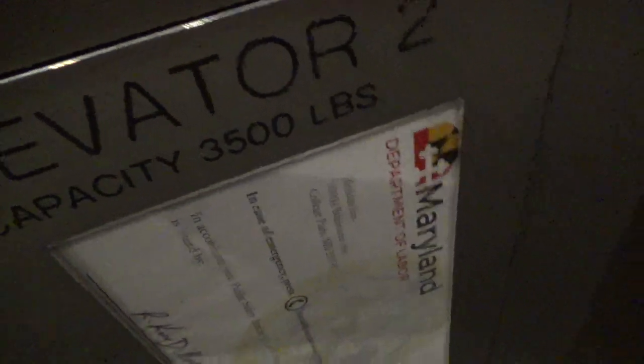This is a partial mod. Elevator 2, Classy 3500. Certificate.